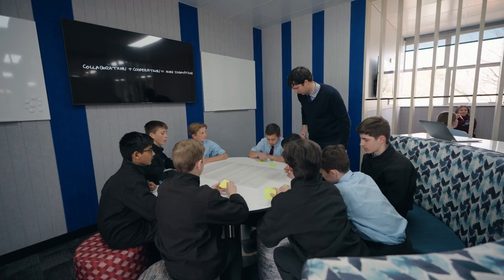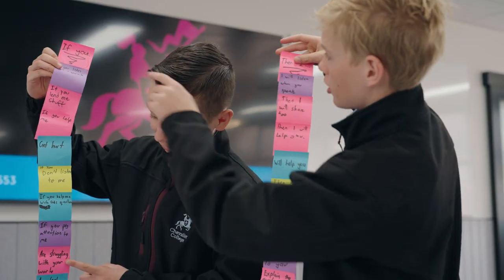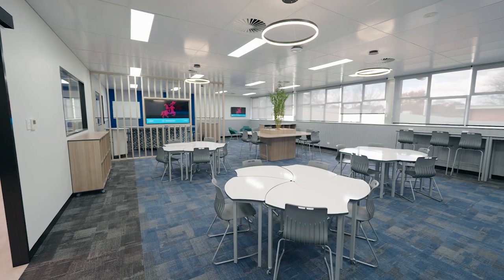We've been asking ourselves the question: where would education more broadly be in the next three to five years? The key objectives we were given was to create two large pilot spaces — one that would cater for up to 50 students and one that would cater for up to 30.